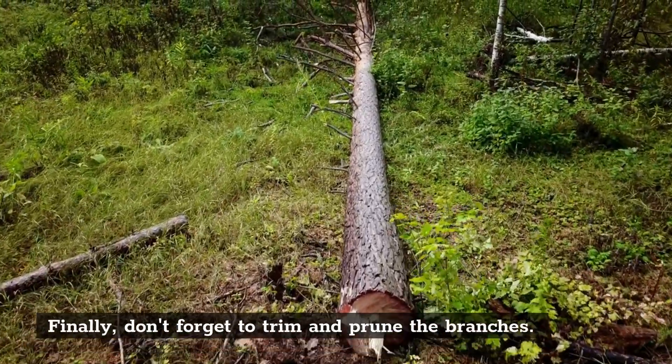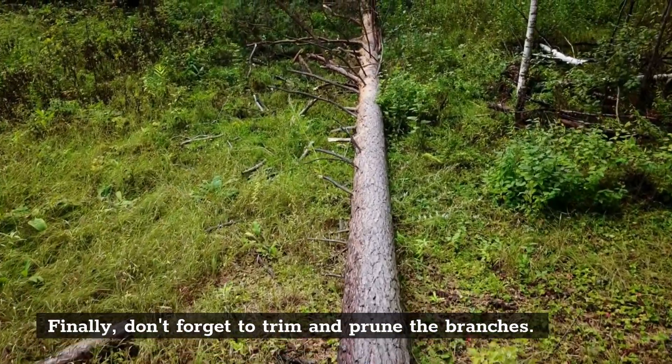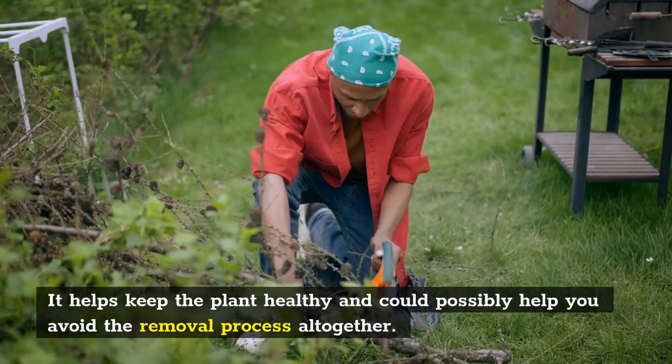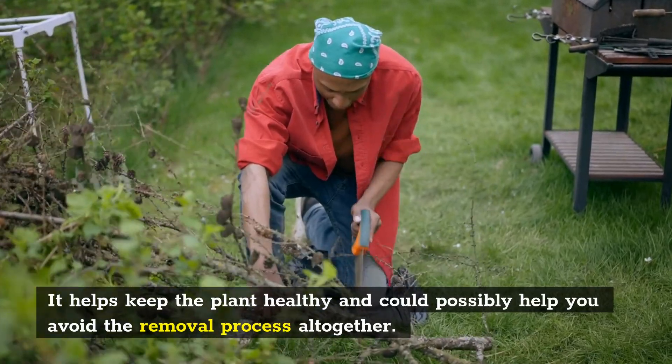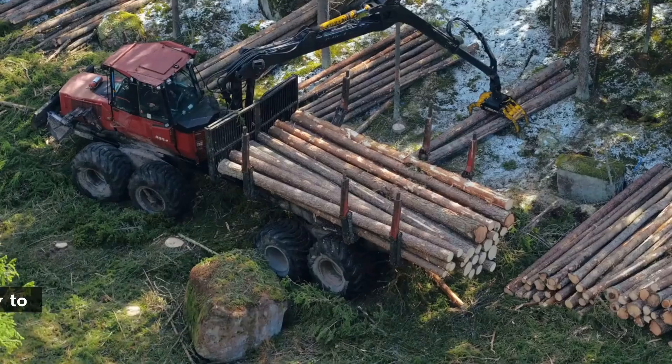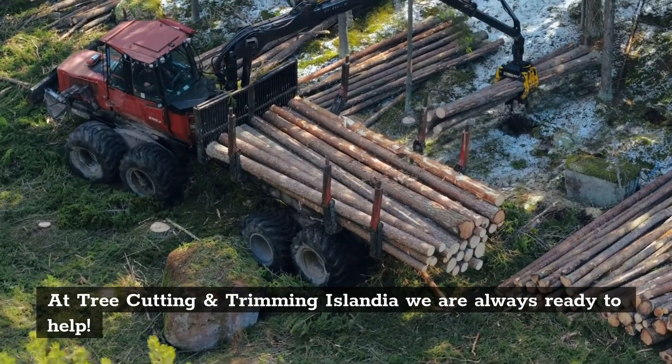Finally, don't forget to trim and prune the branches. It helps keep the plant healthy and could possibly help you avoid the removal process altogether. Call us to get more info. At Tree Cutting and Trimming Islandia we are always ready to help.